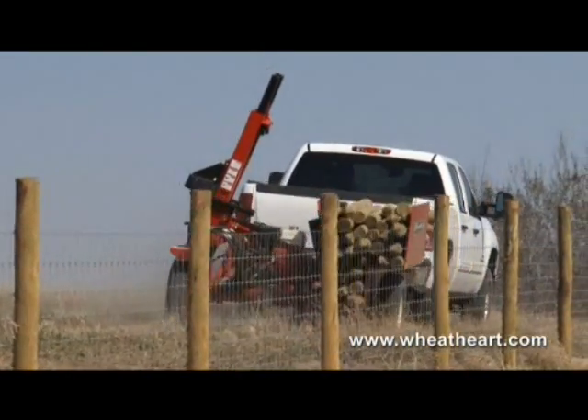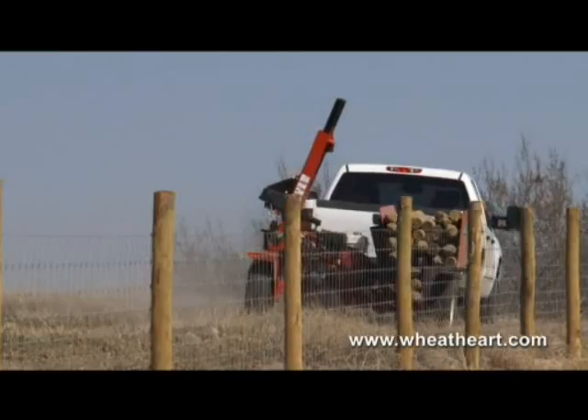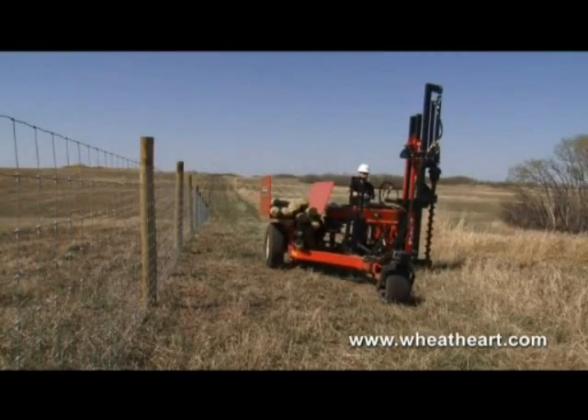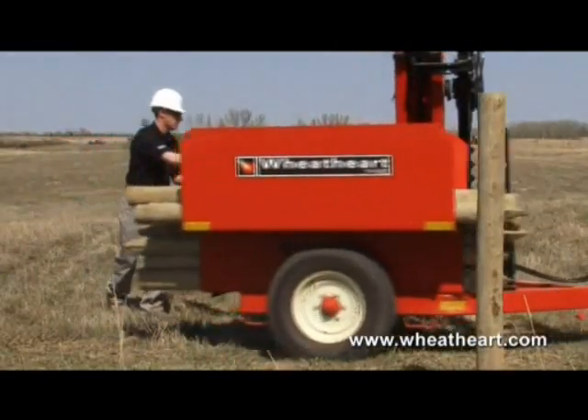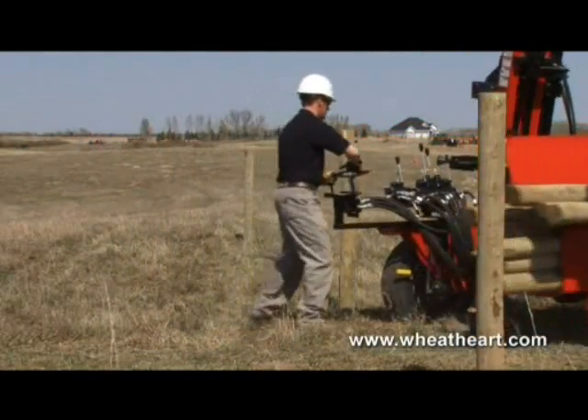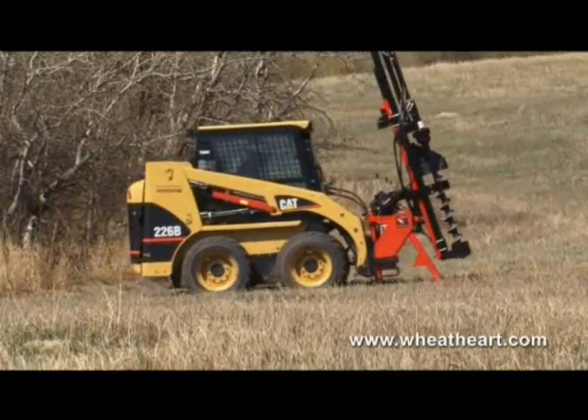Wheathart also makes several versatile trailer models including a highly maneuverable self-propelled model that lets you get into places other pounders can't go. There's even a hard-working reliable skid-steer model.